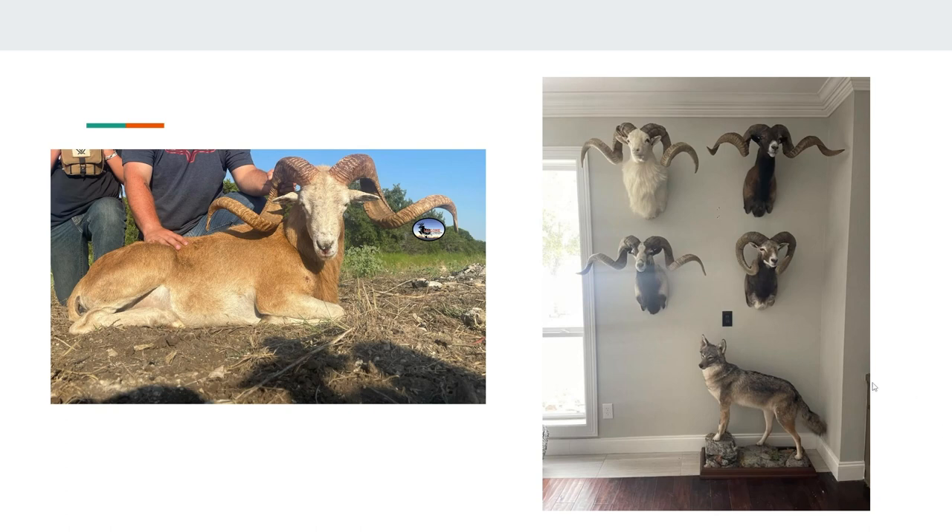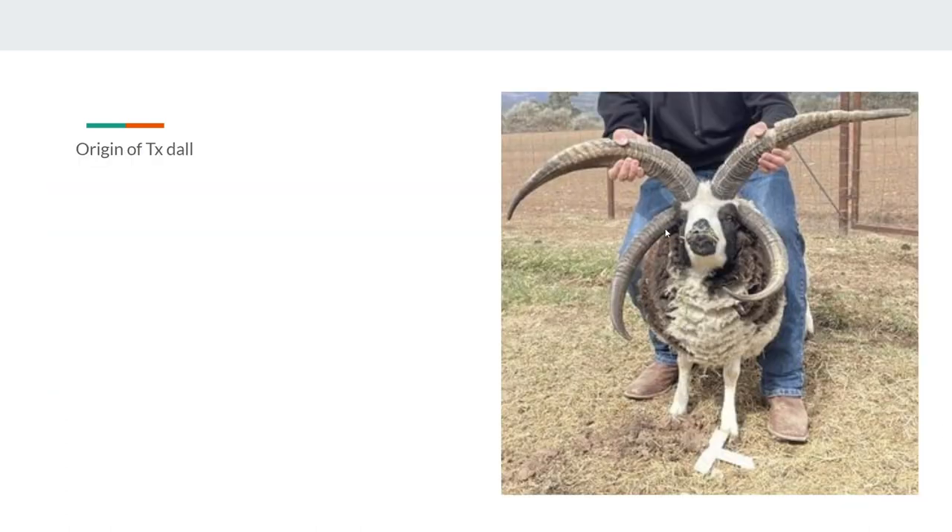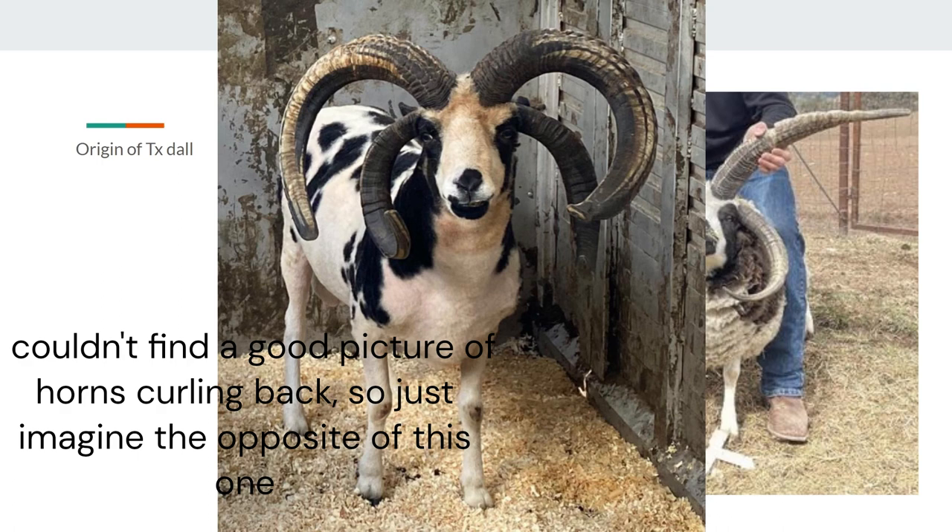So this is a Fourhorn — this is Gimp. He's an excellent Fourhorn; he's one of the best looking ones I've seen. From what I'm told, he's nowhere close to the record, because almost all the record horns curl back, so it's like four horns that really curl, and when you get that curl you get a lot of extra inches when you're measuring them.